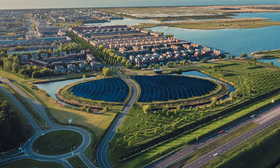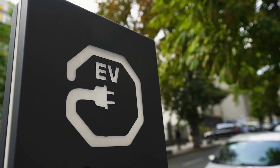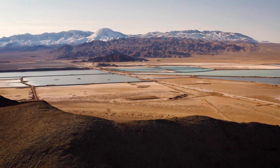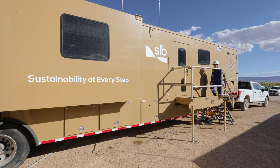As we transition to a future powered by sustainable energy, the global demand for critical minerals like lithium is skyrocketing. This surge in demand requires fast and significant production growth without compromising sustainability.